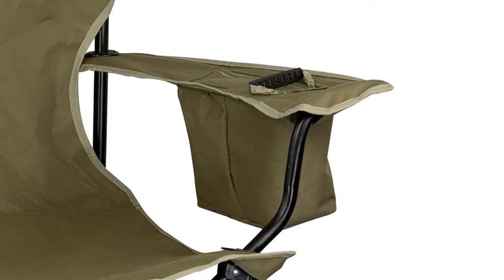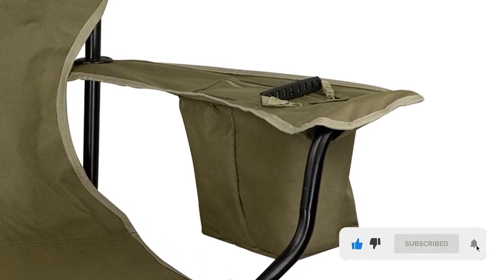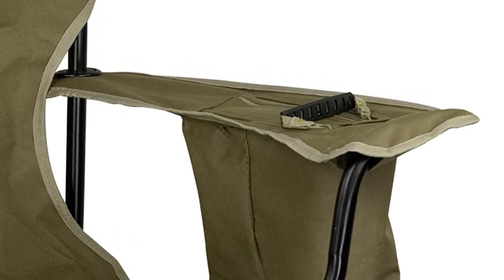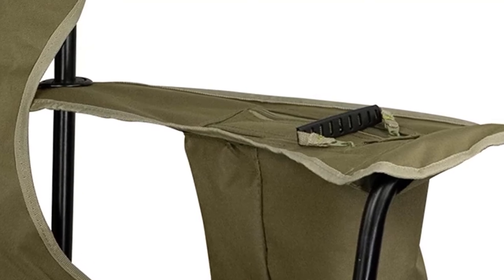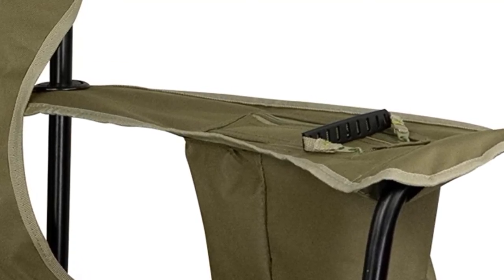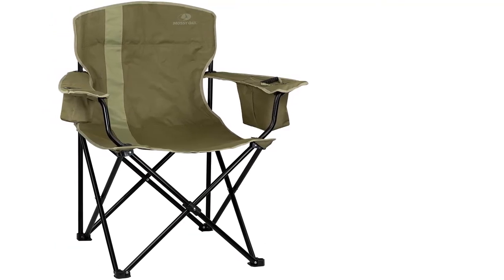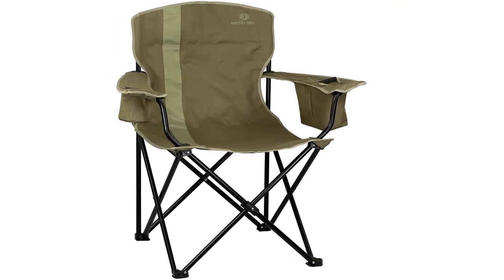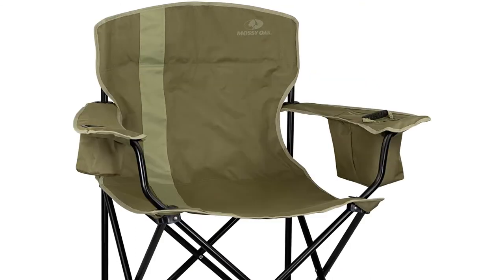The Mossy Oak Heavy Duty Camping Chair is the best budget option online. It features a powder-coated steel frame tube for maximum rust protection and uses 600D polyester material for the seat, allowing it to withstand up to 400 pounds of user weight. In terms of features, this chair has a lot to offer thanks to the built-in cooler and large cup holder — with the cooler you can store a good amount of ice and up to four cans of beer.